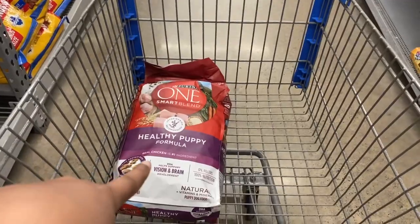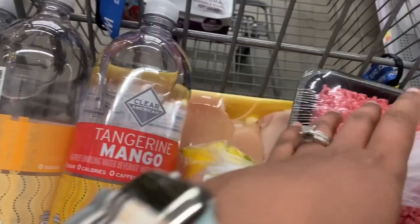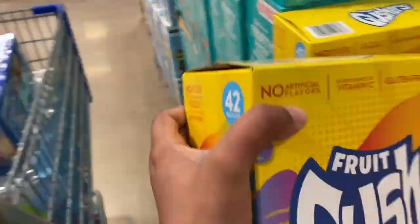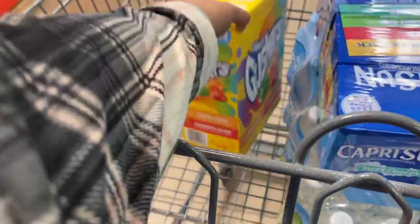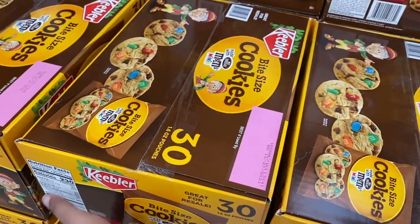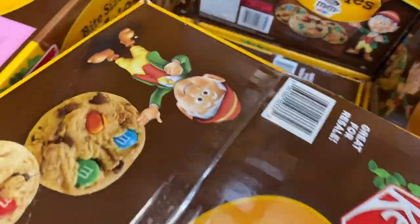I just picked up some healthy puppy formula for Pacer's. Some ground beef, chicken, lemons, and then these. I think I'm going to get these cookies instead. Let's do these.